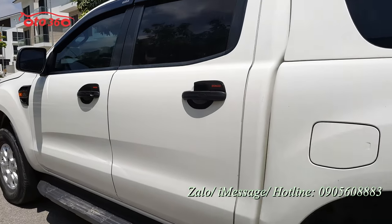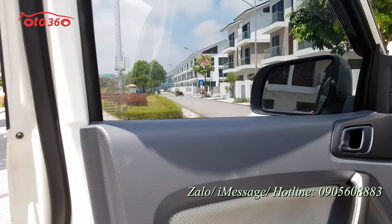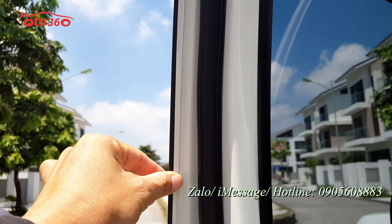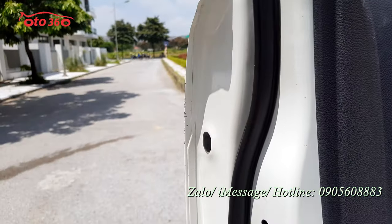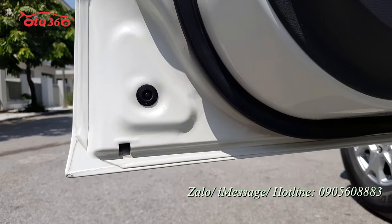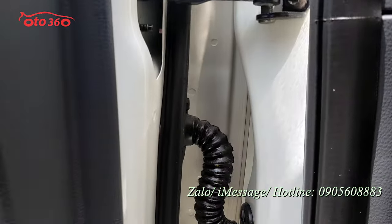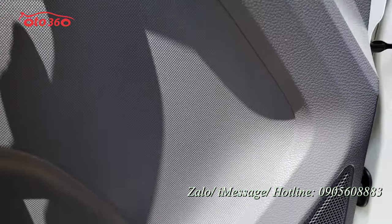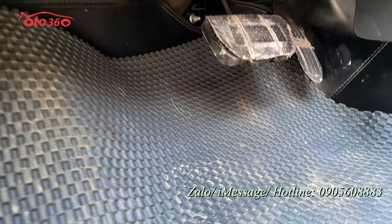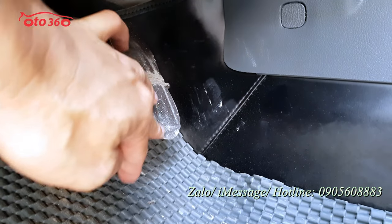Trước tiên tôi sẽ mở cánh cửa bên lái ra cho quý vị cùng xem. Cánh cửa bên lái, những phần keo chỉ còn nguyên bản hết, chưa mất một phần keo chỉ nào cả. Ốc bản lề cánh cửa cũng còn nguyên. Nhìn vào đây thấy được luôn ông chủ xe rất cẩn thận, còn buộc cả da vào tay phanh, chân phanh, chân ga.